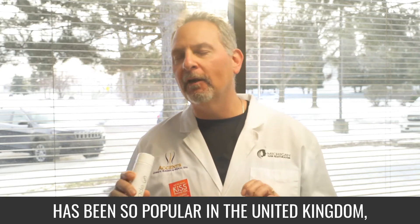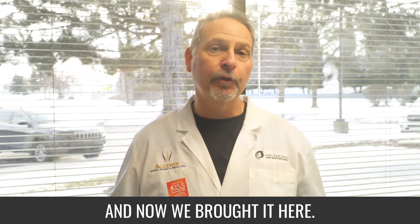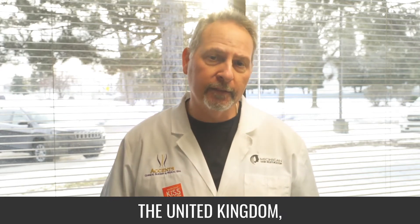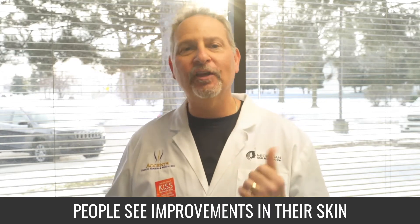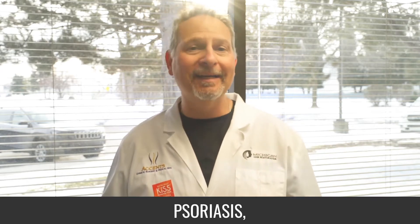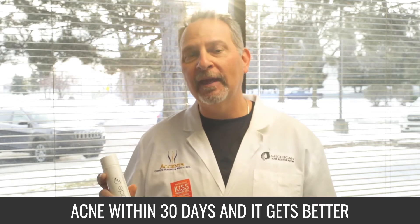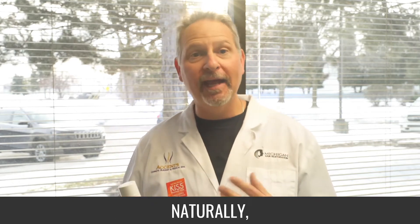SkinAid has been so popular in the United Kingdom and now we've brought it here. It was developed by a physician in the United Kingdom and what it does is it helps to build your own collagen. People see improvements in their skin tone and their texture for things like psoriasis, wrinkles, acne within 30 days and it gets better even after 90 days. It helps to build collagen naturally.